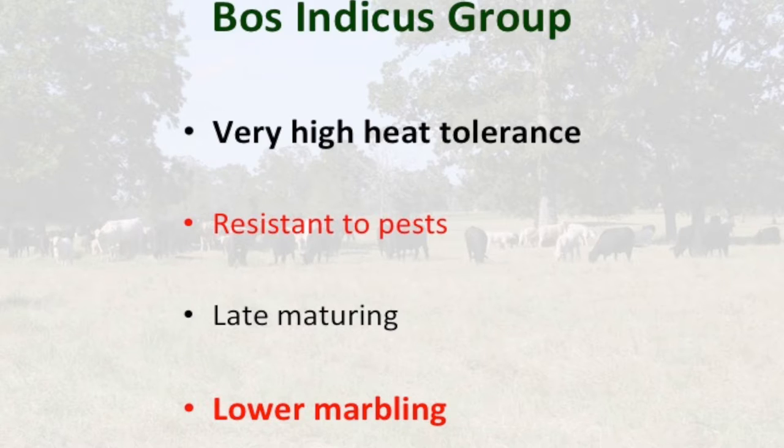The next breed group, very important in Texas and the South, is the Bos indicus breed group. These cattle are very high in heat tolerance, resistant to external and internal parasites. They are a little later maturing, which is a negative, and lower in marbling on average. When talking about these breed types, we're talking averages — there can be Bos indicus animals that grade prime, but those are the extremes. These breeds have worked hard in the last 20 years to continue improving marbling without sacrificing their known traits.